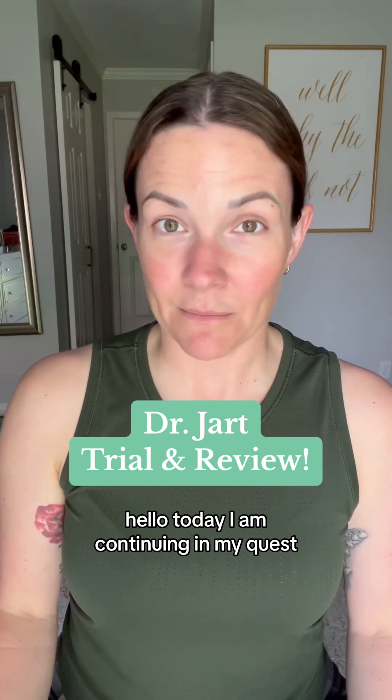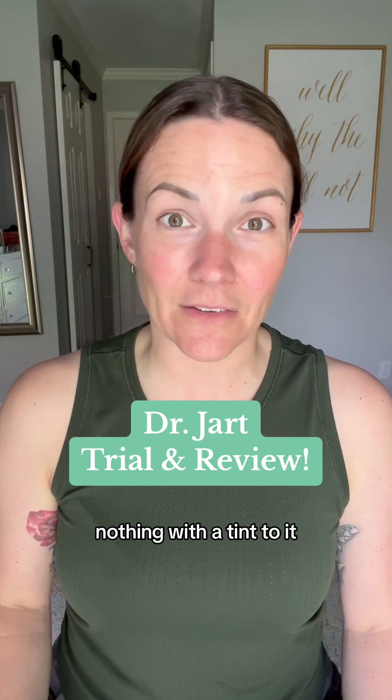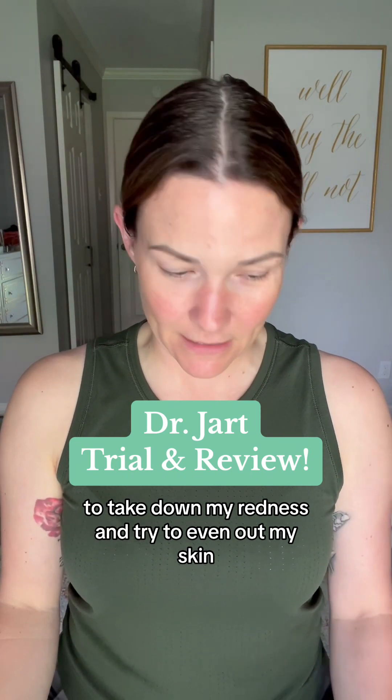Hello, today I am continuing in my quest to find a product that is not concealer, not foundation, nothing with a skin tint to it that I have to actually try to match my skin tone to take down my redness and try to even out my skin.